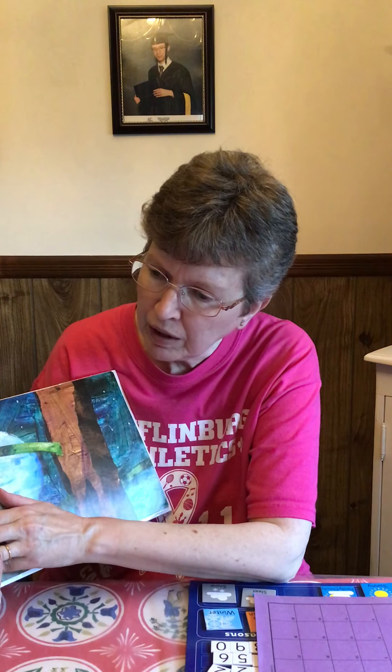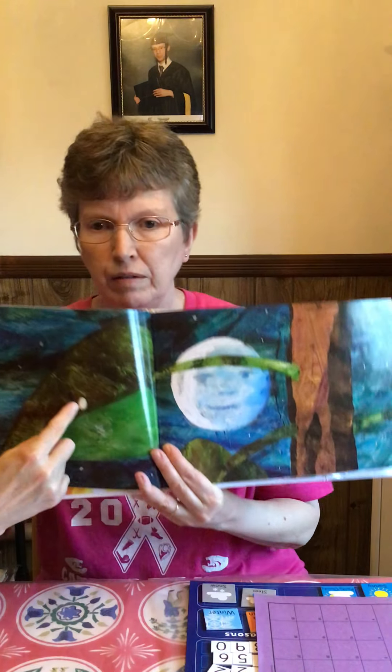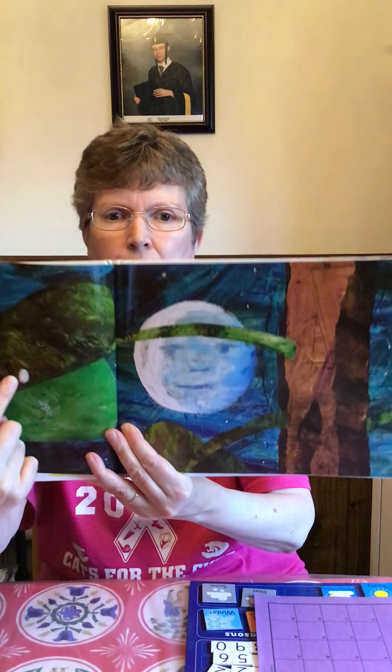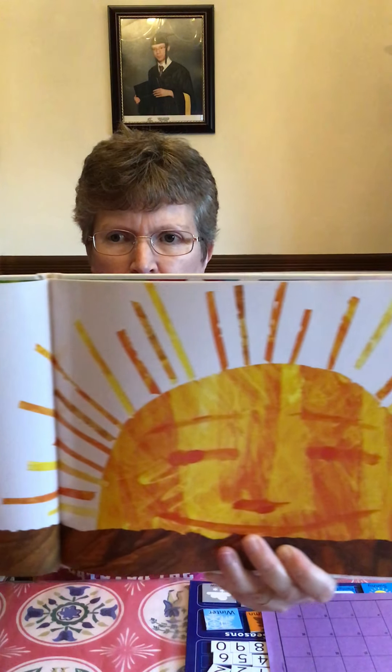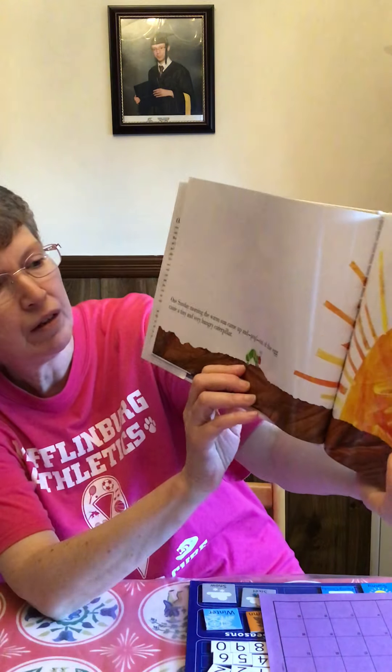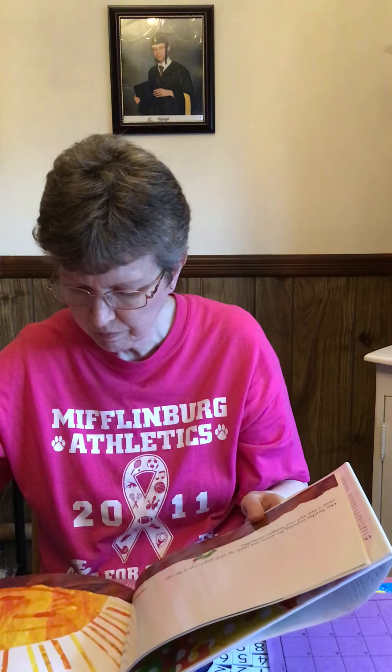In the light of the moon, a little egg lay on a leaf. There's the little egg laying on the leaf. One Sunday morning, the warm sun came up and pop! Out of the egg came a tiny and a very hungry caterpillar. There's the tiny hungry caterpillar and Mr. Sun.